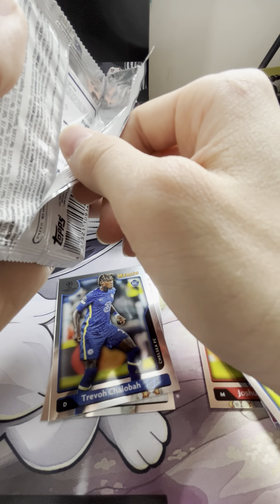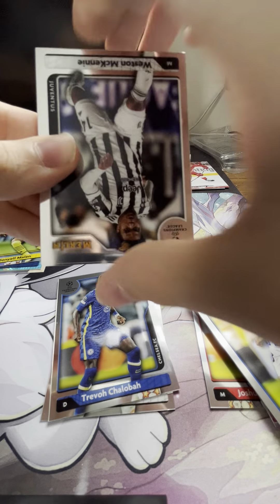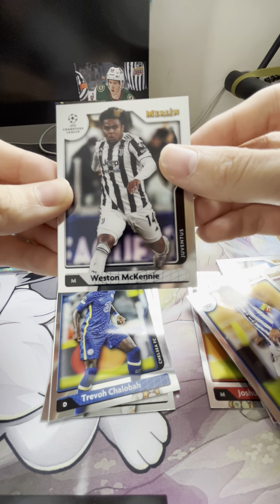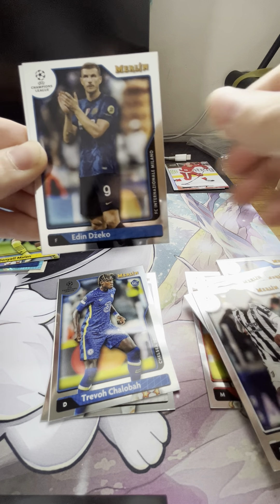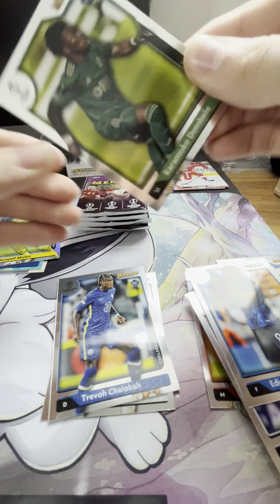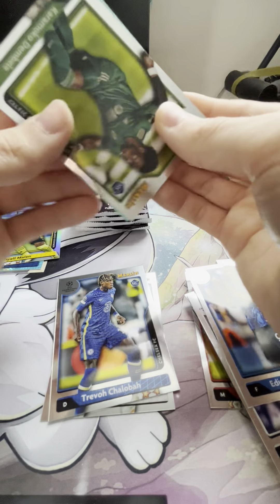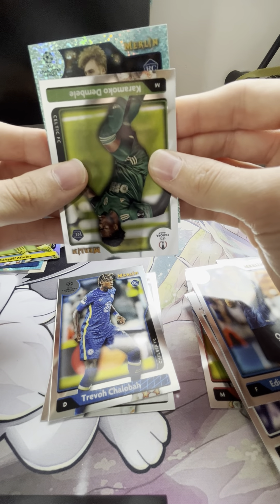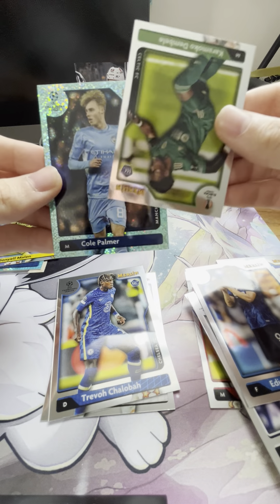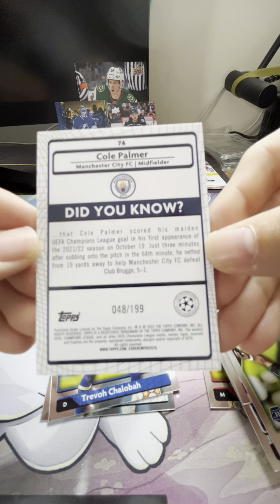A lot of times people open them and you can see the number, but I like to try to hide it so I always open this way — keep the surprise. So we do have a teal speckle. We've got a Weston McKennie, Eden Dzeko, a rookie Ousmane Dembele. Our numbered card — I'm about to sneeze — bless me — is Cole Palmioli, the rookie numbered to 199 — 48 of 199.